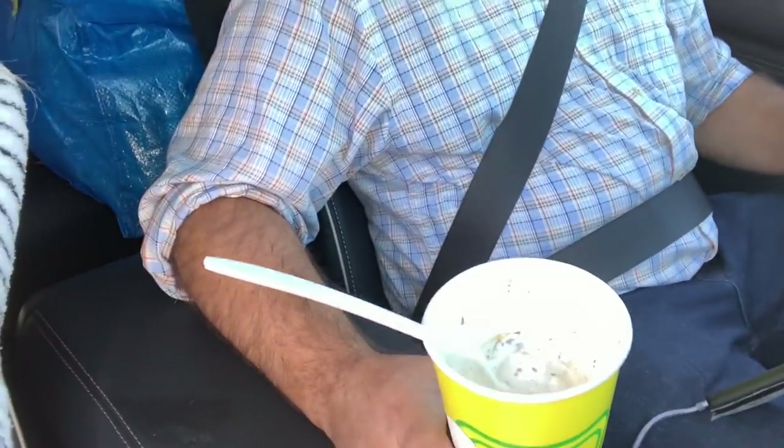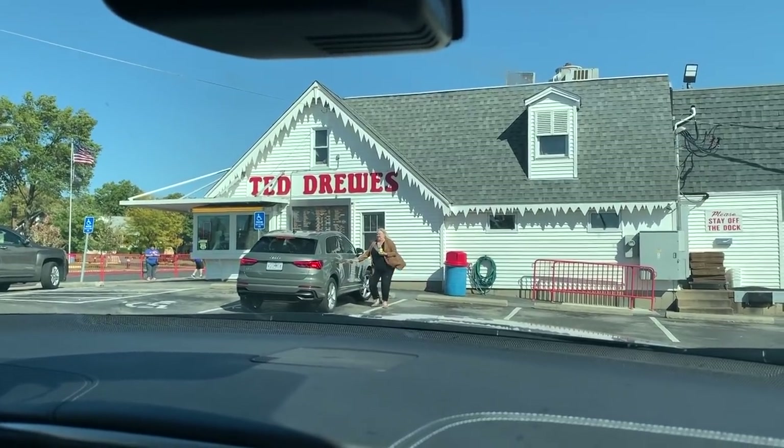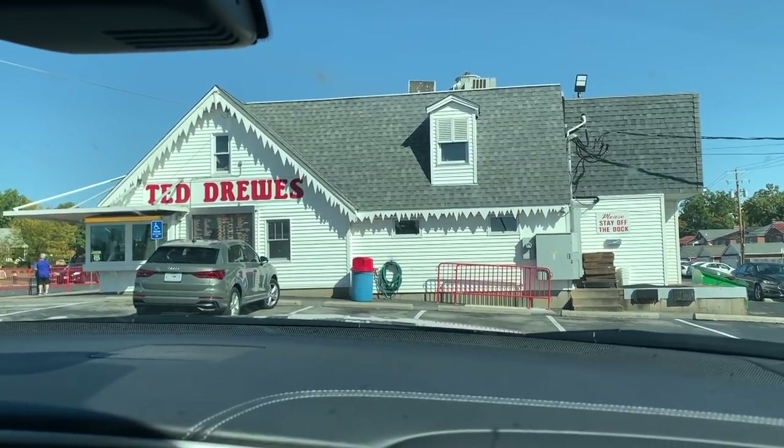We are at Ted Drewes — Michael's so happy. Home of the concrete. I'm not going to flip mine over because it's starting to melt already. It's an ice cream place where the soft serve is so thick that when they serve it to you they tip the cup over to show you it won't fall out. I used to get it mixed with Oreo pieces but I can't do that anymore. Michael got the marshmallow all-shook-up with peanut butter. Just a little walk-up spot — you walk up to the window, give your order, and everybody sits in their car and eats it. Good stuff, good times.